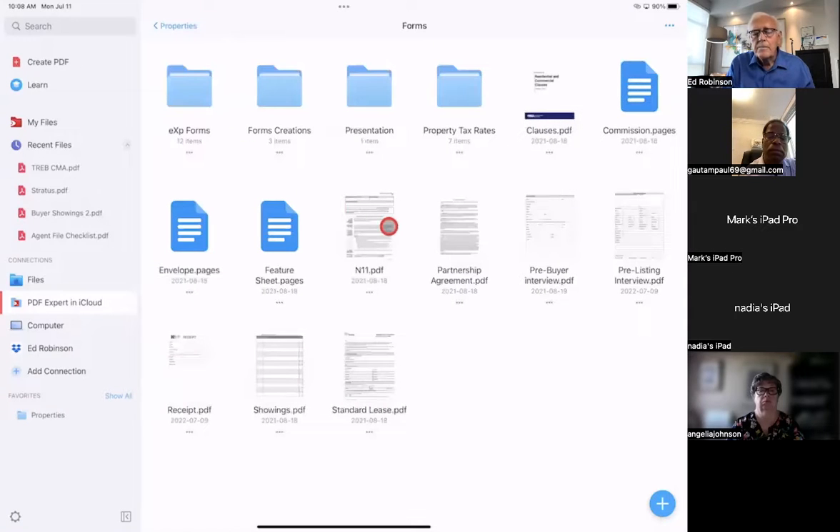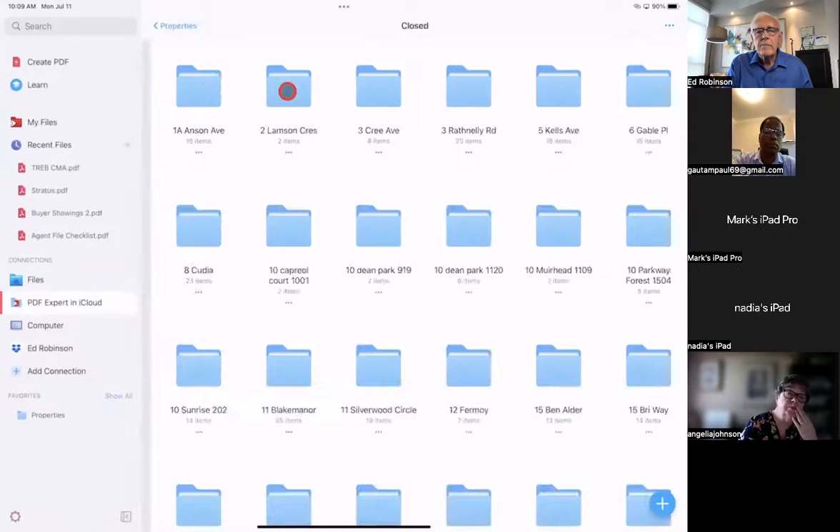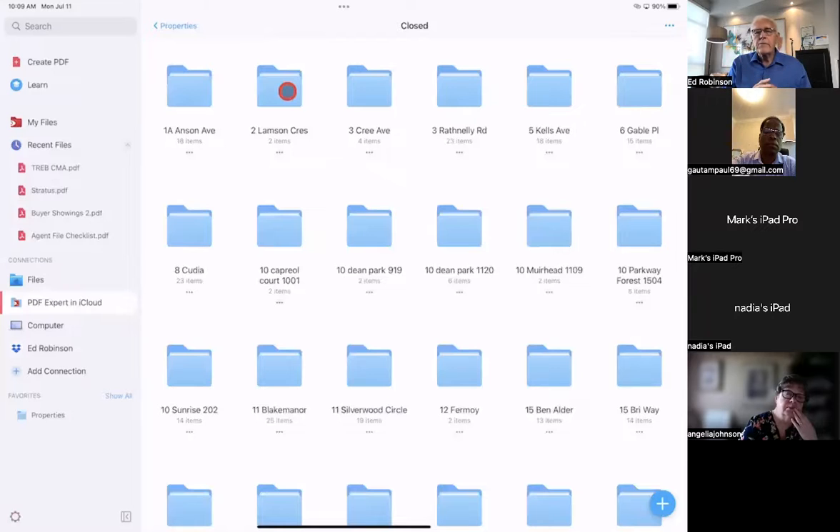I don't normally download transaction forms because they can change, and these aren't tied to the internet. But my most important ones are: Preview, pre-buyer interview, pre-listing interview, receiving a check, and showings. These are the main forms we're going to use today. The Closed folder contains transactions I've done — I keep every document for every deal.